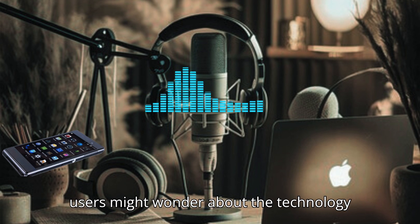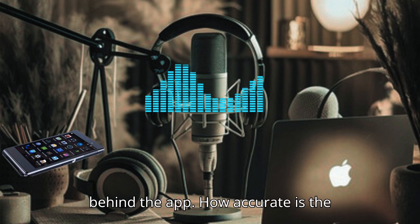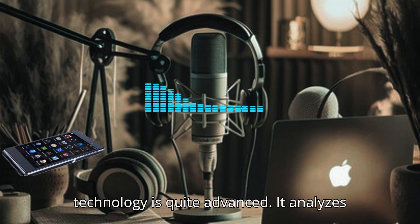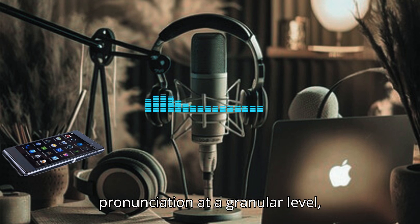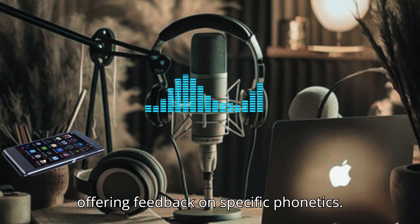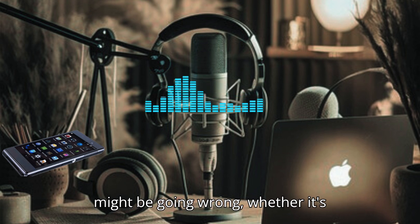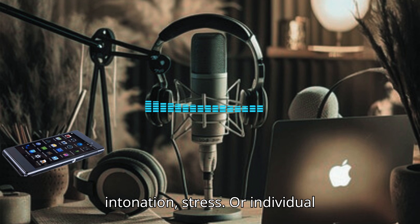I know some users might wonder about the technology behind the app. How accurate is the speech recognition? The speech recognition technology is quite advanced. It analyzes pronunciation at a granular level, offering feedback on specific phonetics. This helps users understand where they might be going wrong, whether it's intonation, stress, or individual sounds.